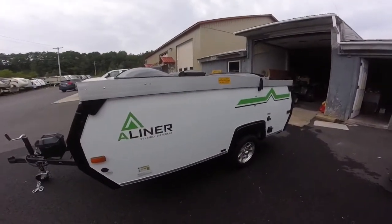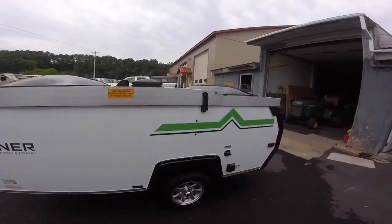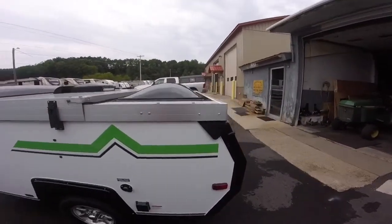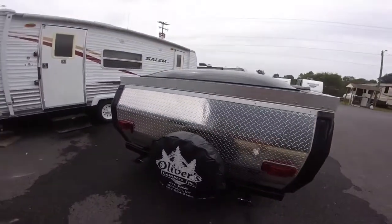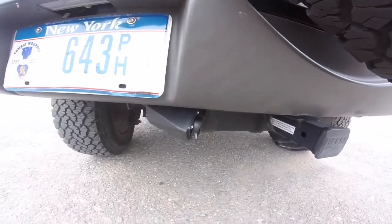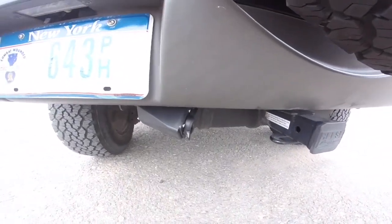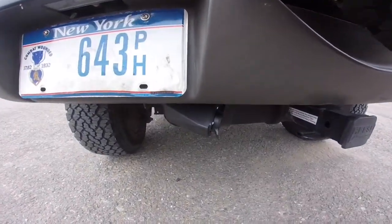Now we're over at Oliver's Trailers, Inc. And that's my new trailer — this is it, first look at it. If you look here, you can see the new wiring attachment for the new trailer, and I think they did a pretty good job.